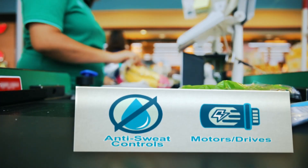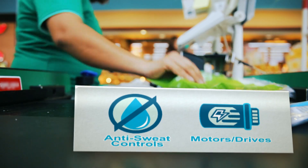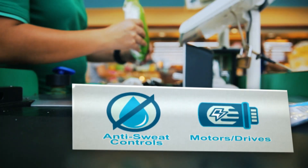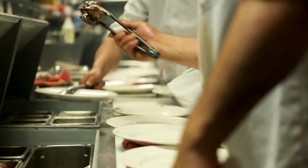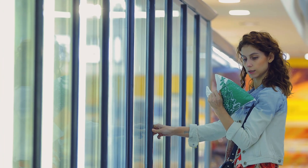To improve your existing equipment, consider upgrading with anti-sweat heat controls and energy efficient motors and drives. When you have the right refrigeration systems in place, you also save by reducing the demand put on your HVAC system.